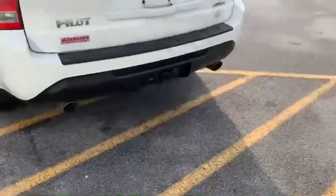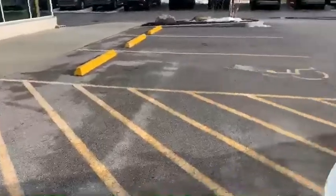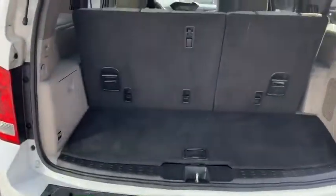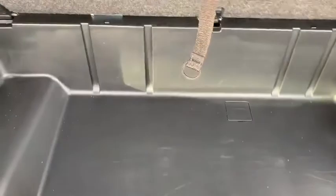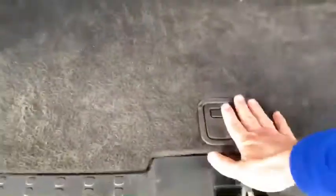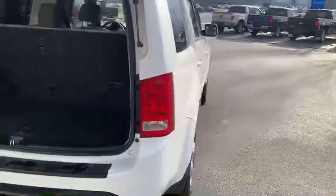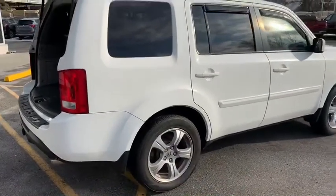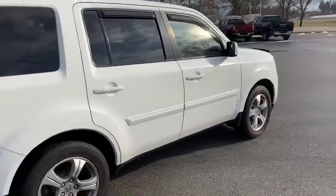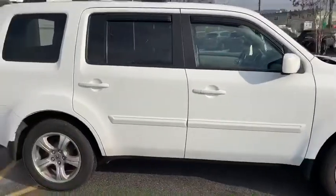It does have a tow hitch set up and ready to go. Opening up the back, it has a 60/40 split on the rear seats and also a little extra storage compartment to hide your belongings. Just a really nice vehicle, especially for the price, and as mentioned it is all-wheel drive.